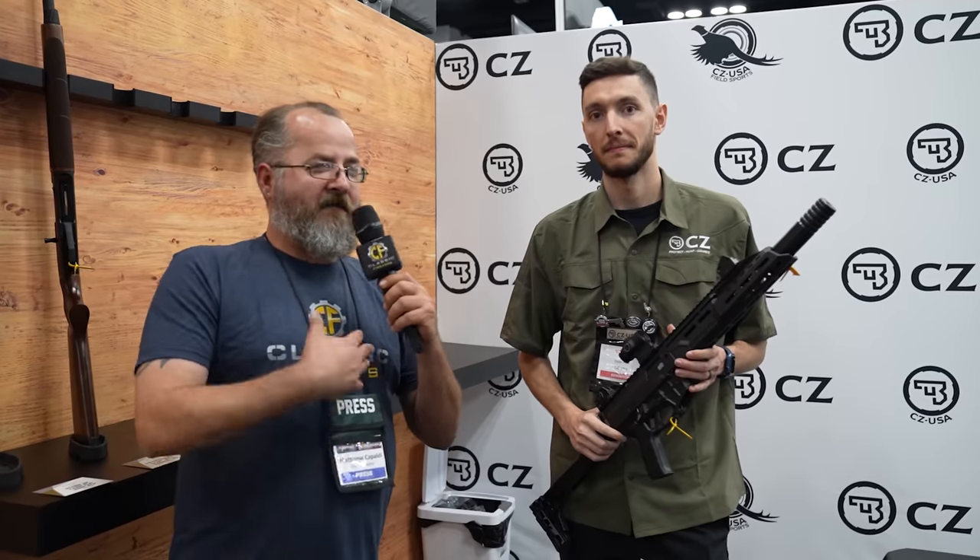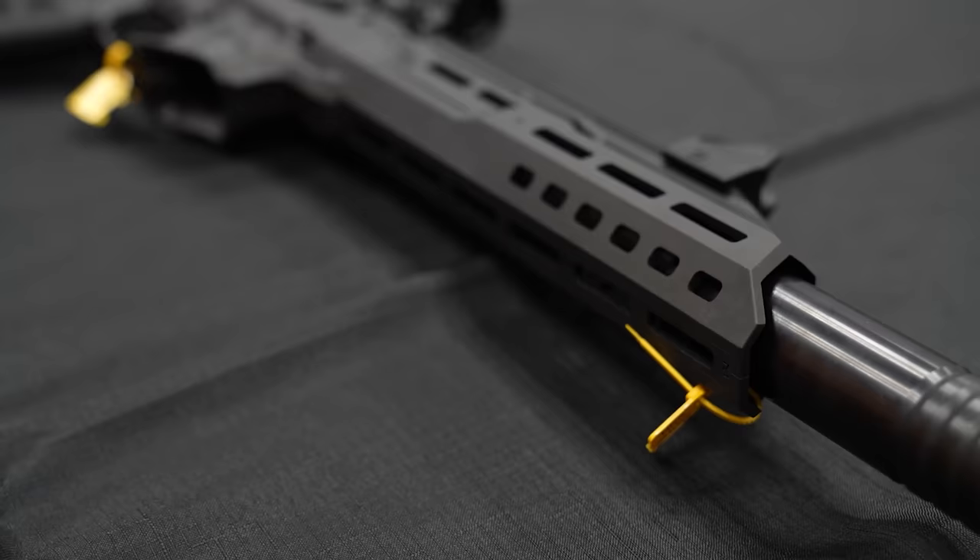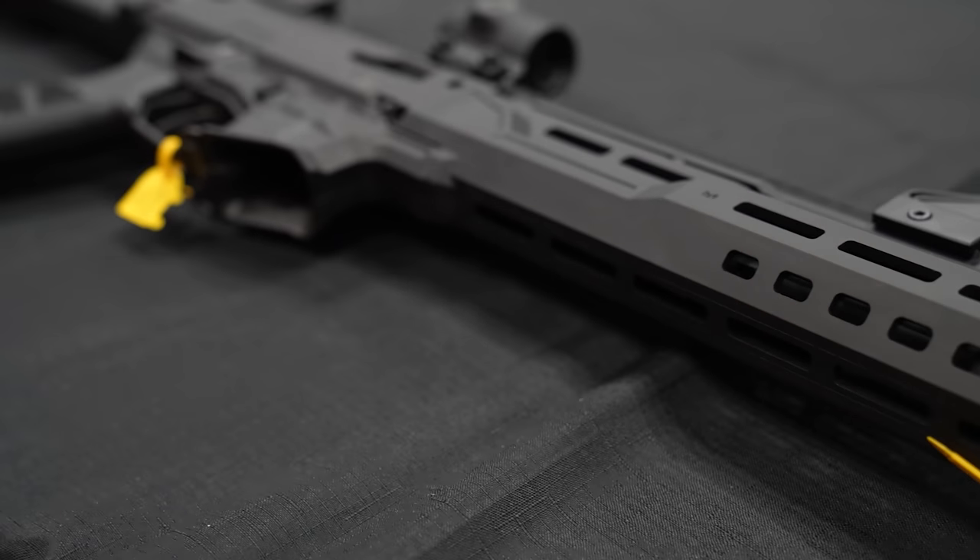We stopped by the CZ/Colt booth, and one of the things they had that I thought was really cool was their new Gen 3 Scorpion Evo rifle. People love the Scorpion Evo platform, and they came out with the Gen 3 that has the more AR-style mag. That had been previously only available in pistol format — now you can get it as a rifle. Which is really cool, because if you've ever shot a nine millimeter carbine before, I think people underestimate how fun it is to shoot a nine millimeter rifle.